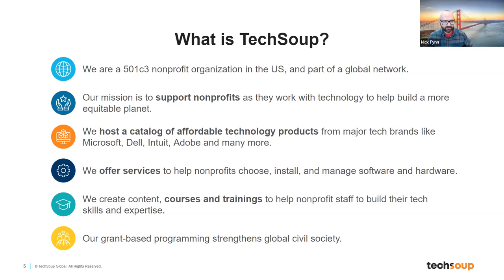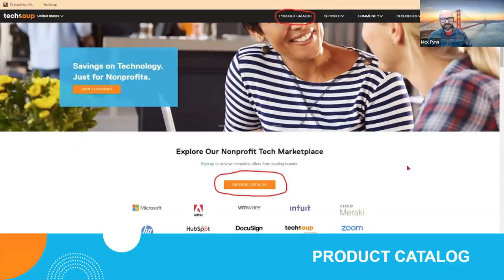We've become known globally as one of the primary places where nonprofits and civil society go for technology, and therefore we sit in a fantastic place to help nonprofits. If there are grants out there that try to serve nonprofits on technology, TechSoup is really able to deliver on those missions. So with that overview of what TechSoup is, let's dive in a little more deeply into some of those specifics.